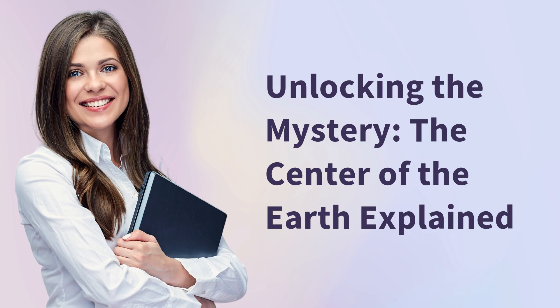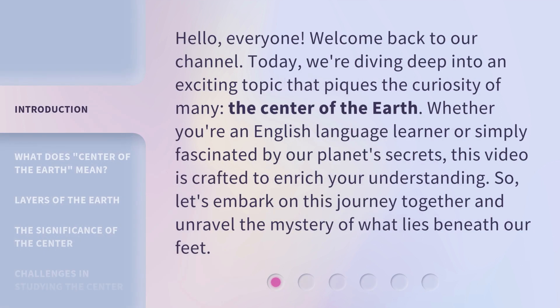Unlocking the Mystery: The Center of the Earth Explained. Hello everyone, welcome back to our channel. Today, we're diving deep into an exciting topic that piques the curiosity of many — the center of the earth. Whether you're an English language learner or simply fascinated by our planet's secrets, this video is crafted to enrich your understanding. So, let's embark on this journey together and unravel the mystery of what lies beneath our feet.